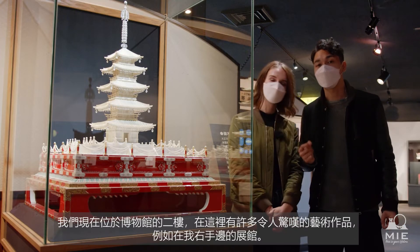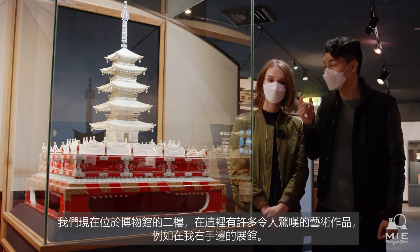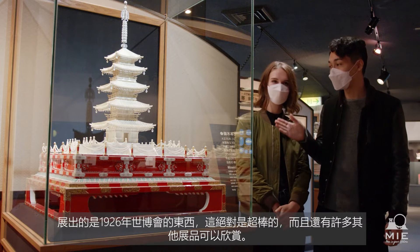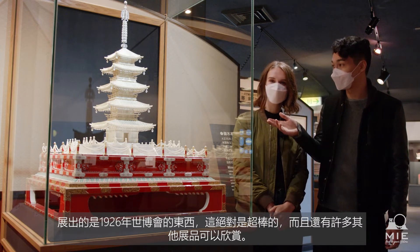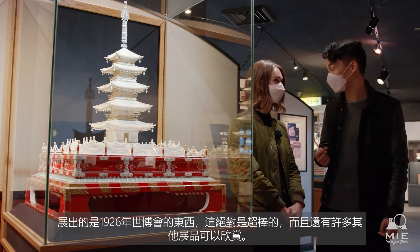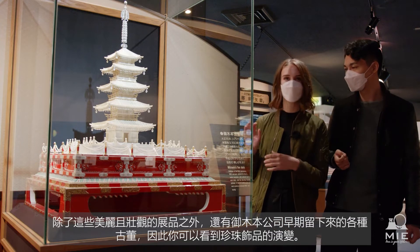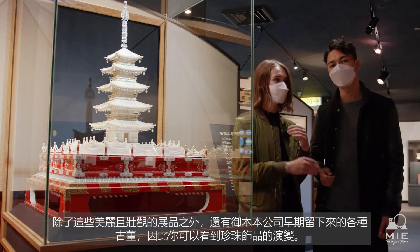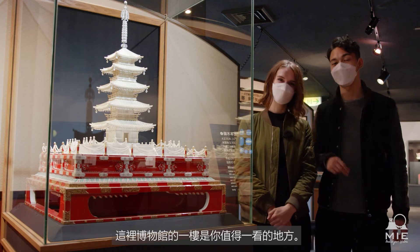We've just seen the second floor of the museum. Up here they have some amazingly crafted art pieces, such as the Piroda on the right. This was shown at one of the World Expos in 1926 — it's absolutely fantastic to look at, and there's lots of other things to see here as well. In addition to these pretty spectacular pieces, they also have more vintage pieces from the early days of the Mikimoto Company, so you get to see the evolution of pearl jewellery. It's well worth a view on the second floor of the museum.